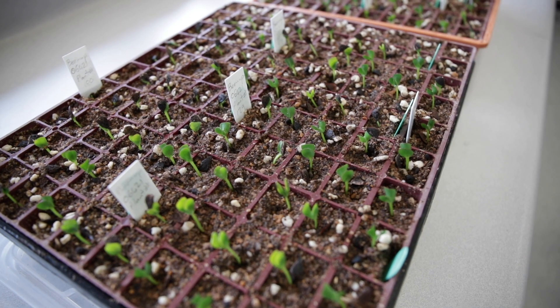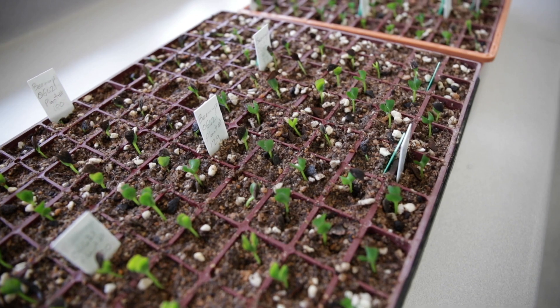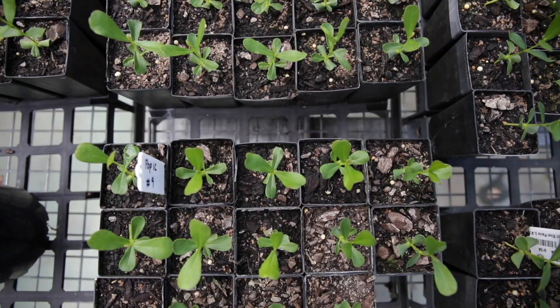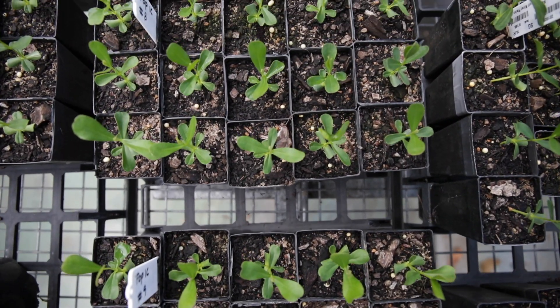Once they germinate, we transfer them to soil and then they go to a nursery — Kings Park Nursery grows all our seedlings for us — and then once the seedlings are old enough, we'll plant them back out into the wild.